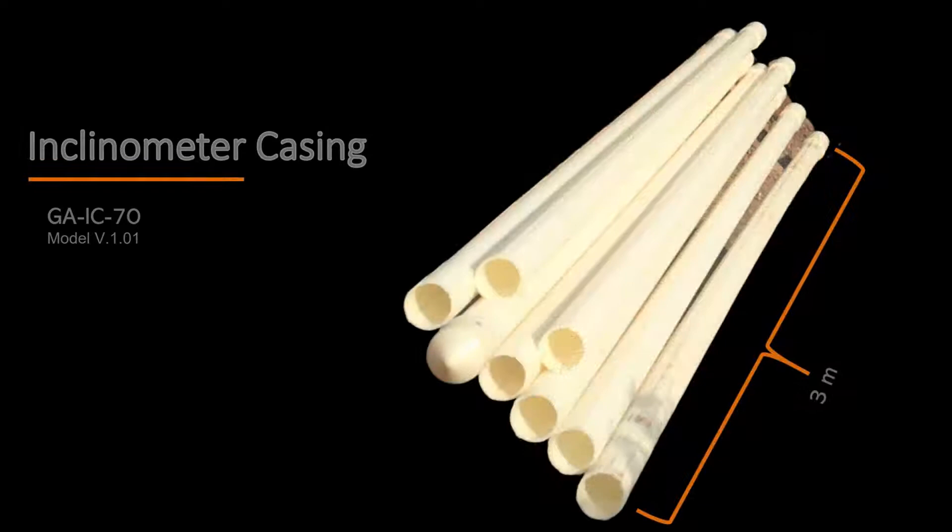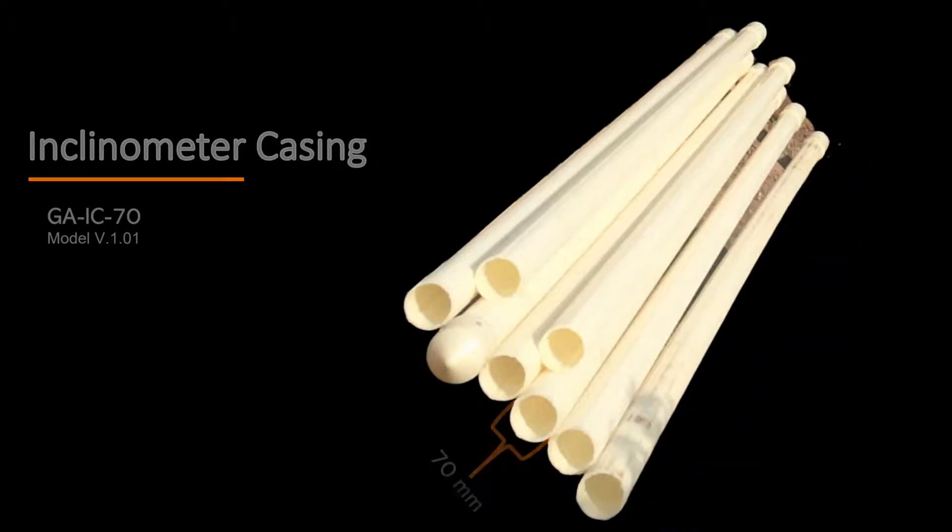The 3 meter long casing has a 70 millimeter outer diameter. The inclinometer casing is made of ABS plastic and has 90 degree oriented rails.